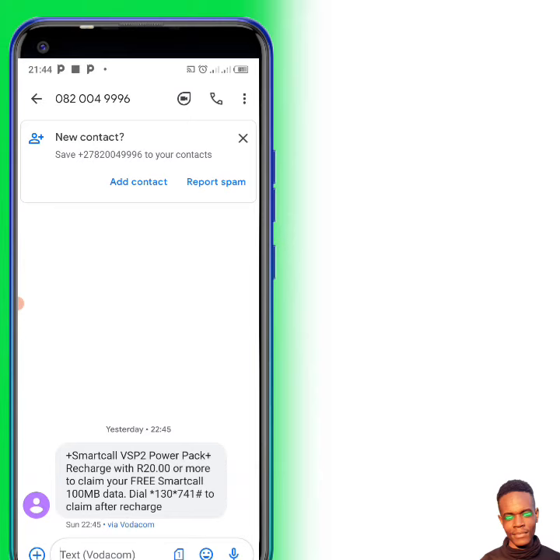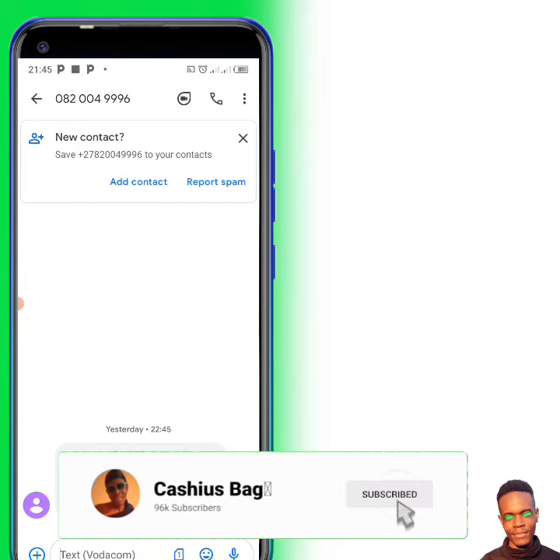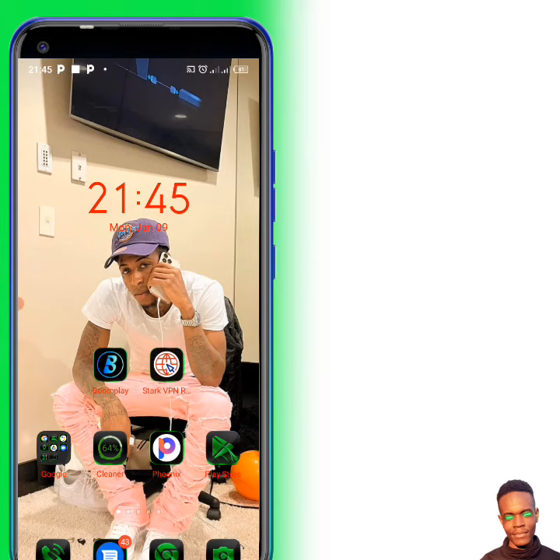You will only be able to get 300 gig if your SIM card is VSP2, not otherwise. On tomorrow's video I will show you and explain how to get a VSP2 SIM card or how to change your number to VSP2.